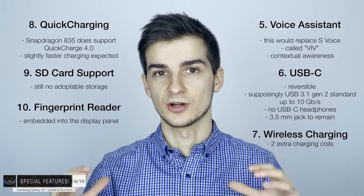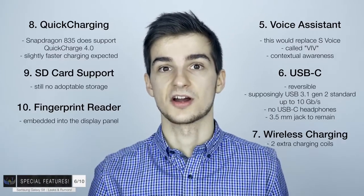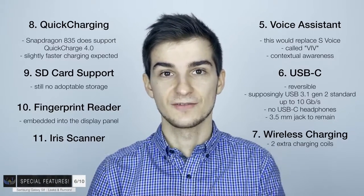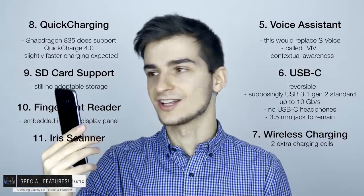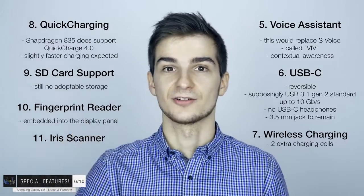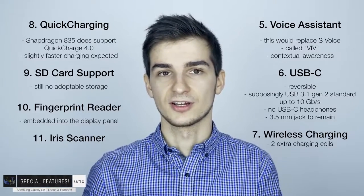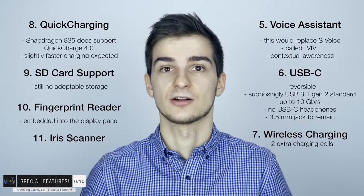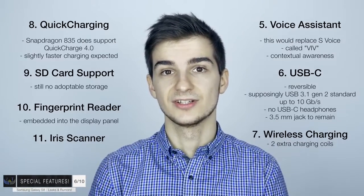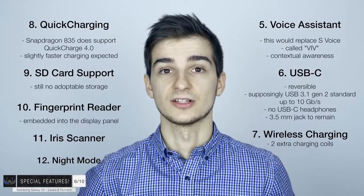Number eleven: the iris scanner from the Note 7 is coming back with the S8. You'll be able to unlock your S8 by simply using your retina and eyes. It actually worked pretty well on the Note 7. The sensor was infrared, so it worked even with no light at all. Number twelve, also from the Note 7: expect to see that night mode coming to the S8 as well.